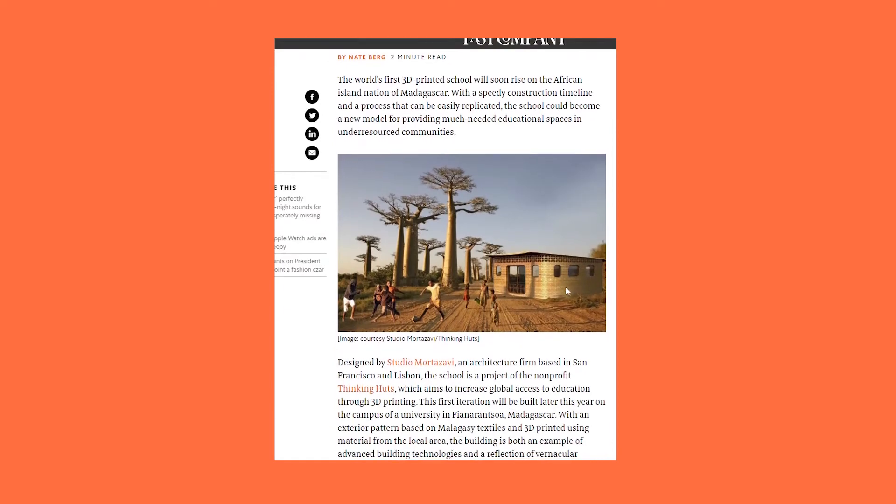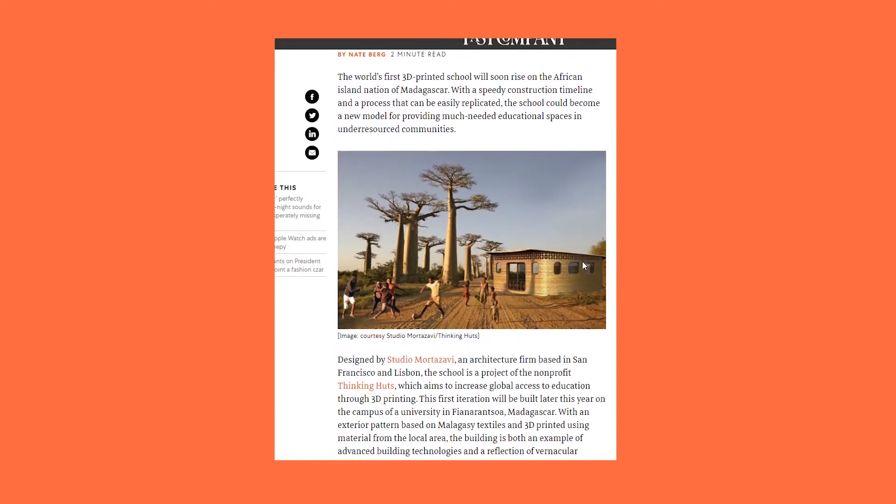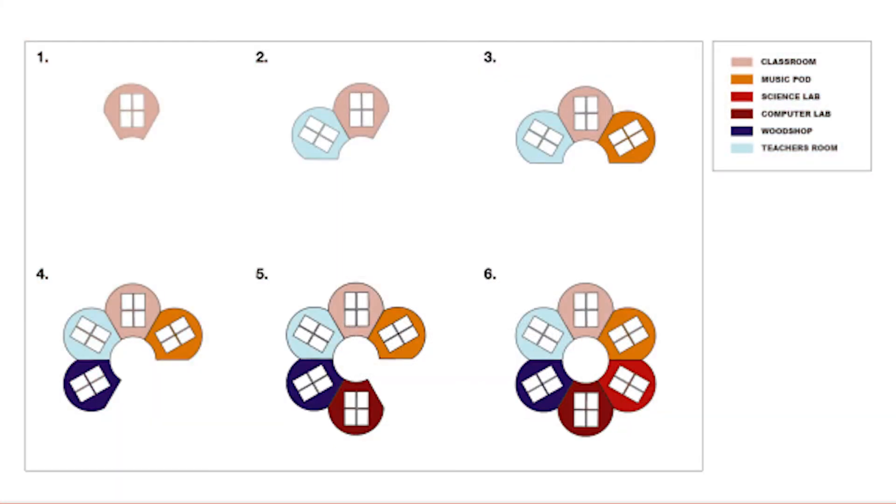Here's another image of the exterior of the hut. These are concept images — this is not the final product. Here's a chart that shows how the design is modular. Each little node in a circular design is for a specific purpose: one is the classroom, one is a music pod, one is a science lab, and the others are a computer lab, a wood shop, and a teacher's room.